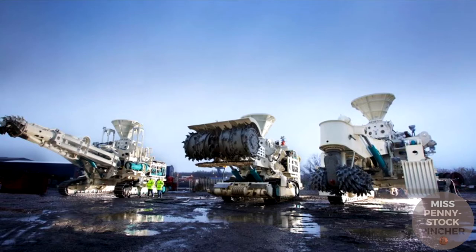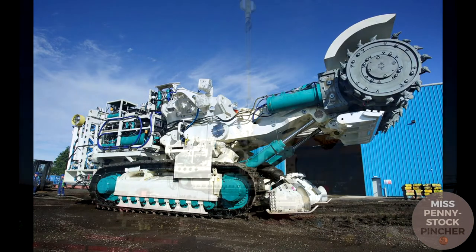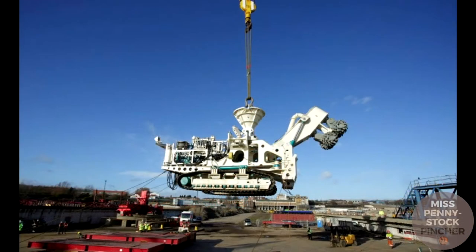Here you can see a design of machines developed and already tested by Nautilus Minerals. Two machines plow up the underground while a third machine transports the manganese nodules to a collecting tank before they are pumped to the surface. Such large machines strongly interfere with the ecosystem, so in the next chapter we will look at the environmental impacts and risks of deep sea mining.